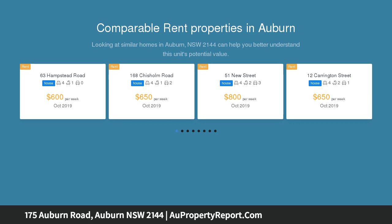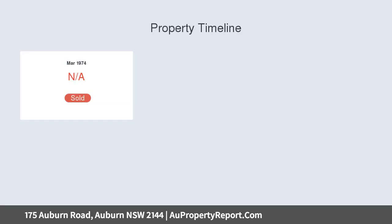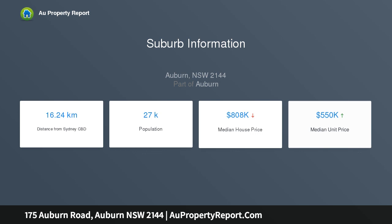With three good-sized bedrooms, large living room, tidy bathroom, neat kitchen with gas cooking and separate dining area, separate teenagers retreat or sleep out with its own bathroom, with undercover off-street parking, and positioned in a popular location only 1km away from Auburn Station and shops.